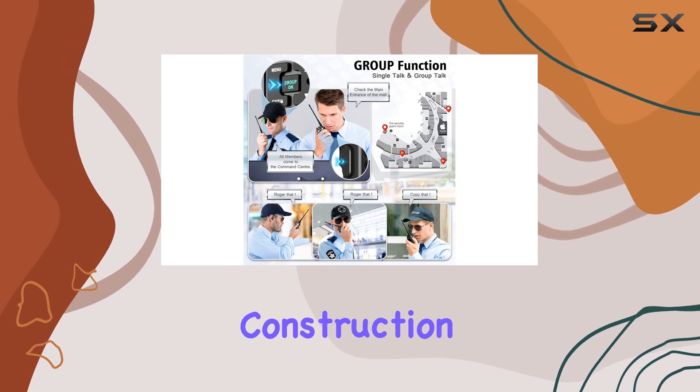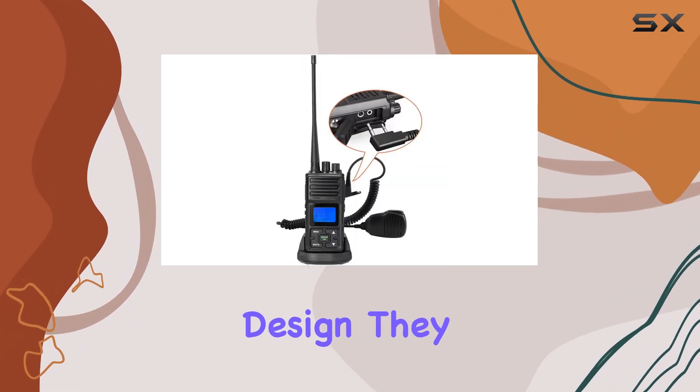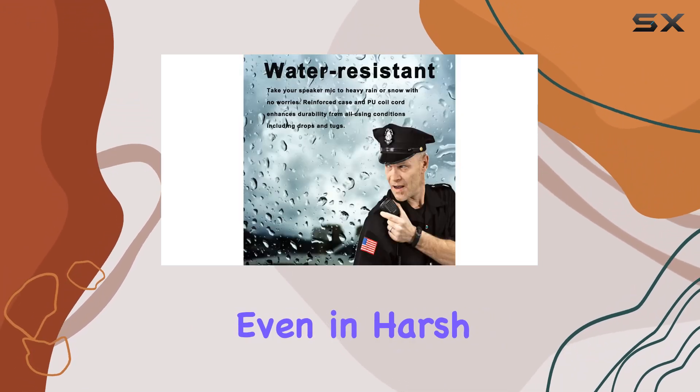Whether you're in security, construction, or outdoor settings, these radios promise reliability with their waterproof and anti-drop design. They come equipped with flexible, durable cables and electroplated connectors to prevent wear, ensuring longevity even in harsh conditions.